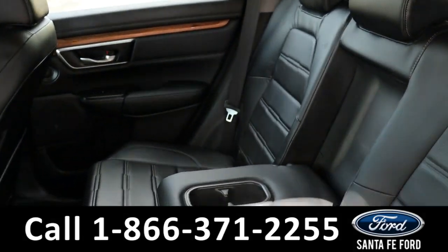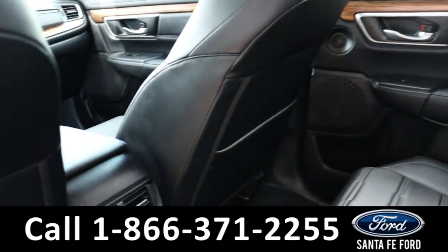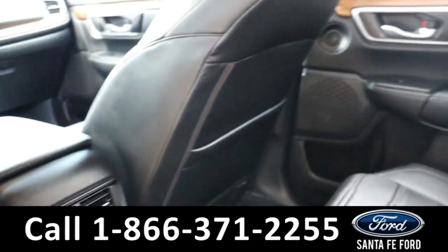Jumping to the back seat, we can see the same black leather interior, as well as an optional cup holder in the middle, with back seat climate control as well as multiple charging ports.